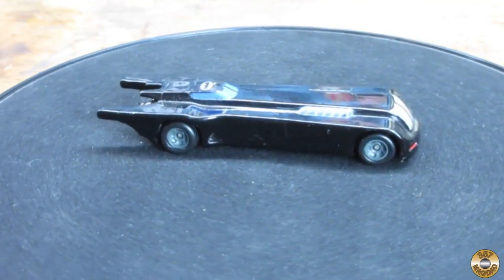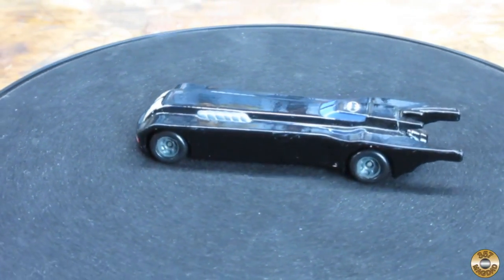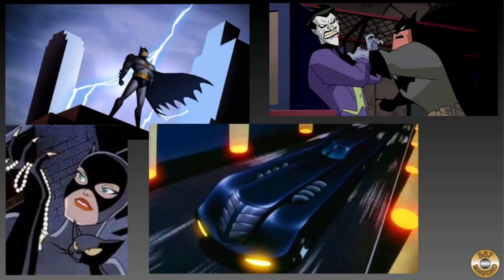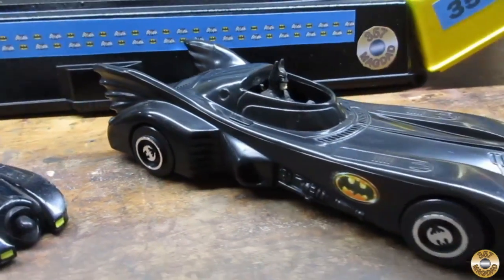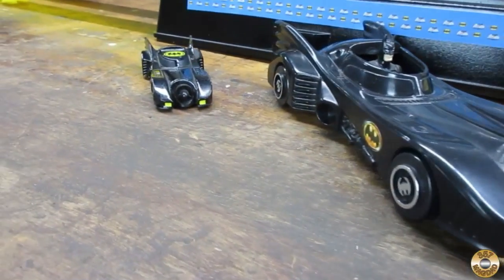My second favorite Batmobile is the one from Batman the Animated Series. This was an animated TV series that originally aired in the early 1990s. In my opinion this series is the best version of Batman that has been brought to the screen, TV or film. The Batmobile from the 1989 movie comes in third on my list. The two Tim Burton directed movies are still my favorite Batman films.